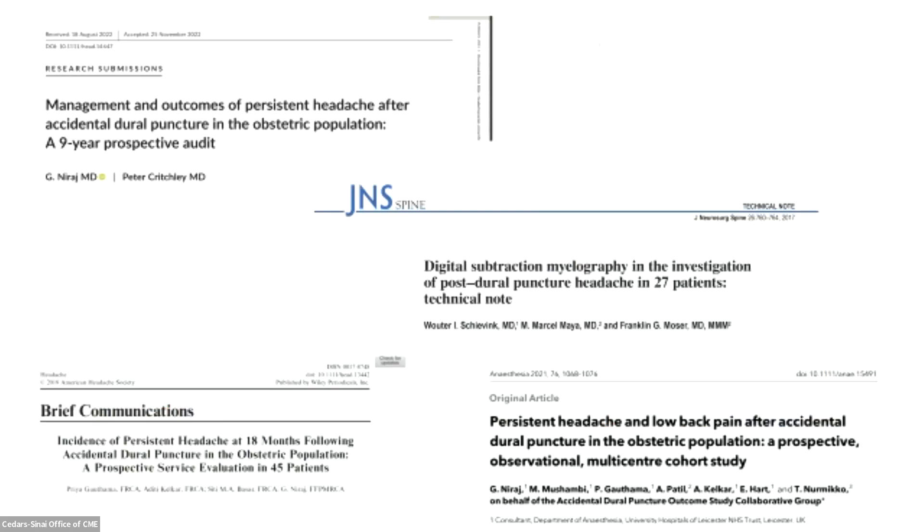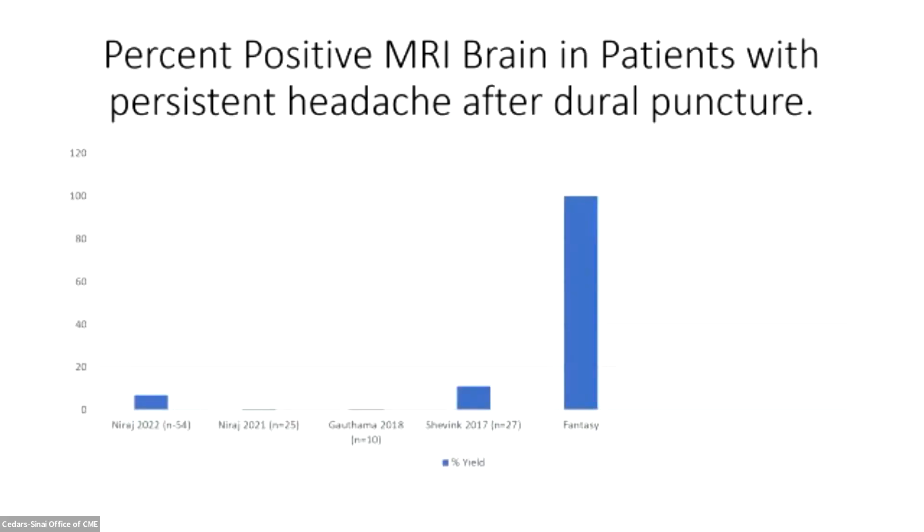These are the papers that looked at imaging findings among such patients, including one by Dr. Schuvenk, and these were the rates of positive brain imaging. On the right is my fantasy — a test showing 100% that patients are leaking — to show the scale. The percent of actual positive imaging is tiny in these patients. To me, the gold standard is the leak you caused: a new postural headache caused by a needle you put in that remains postural. That's as good a gold standard as you'll ever get. But this data suggests that our imaging sensitivity is low.